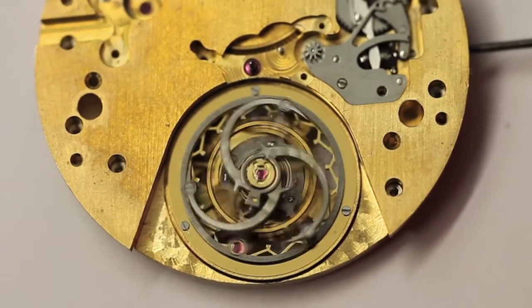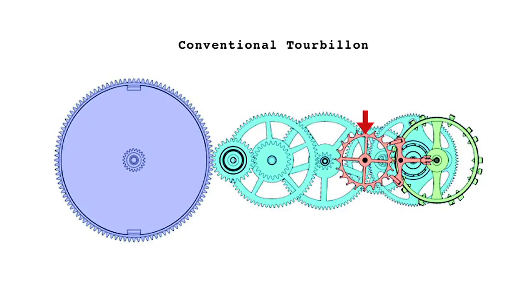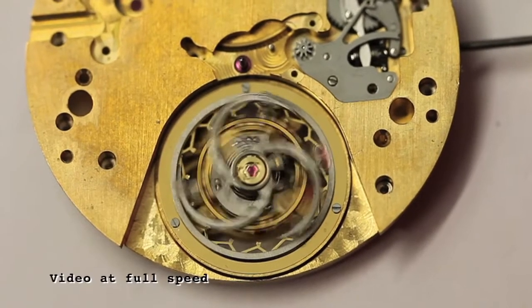Here's how the Tourbillon Rapide works. In a conventional tourbillon, the escape wheel is carried around the fixed fourth wheel via the tourbillon carriage, which is itself driven by the third wheel. The Tourbillon Rapide dispenses with a fixed fourth wheel.